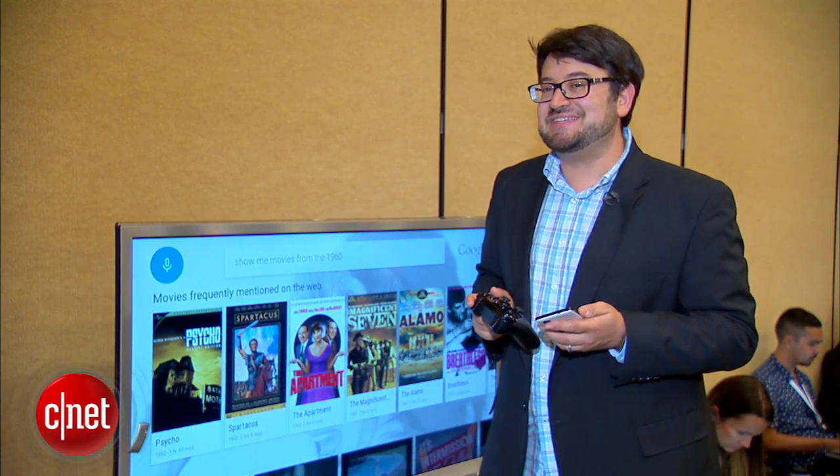I'm Scott Stein at Google I.O. 2014, and Android TV is here. Screens, screens everywhere. We've seen small screens, and this is the big screen.